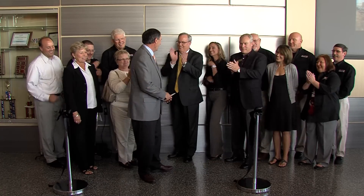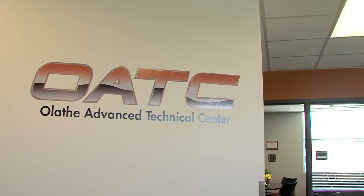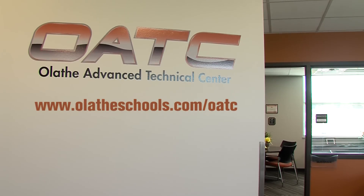Thanks to community support and outstanding programs, students will be prepared for a future in the ever-growing automotive and welding industries. For more information on the Advanced Technical Center, go to www.olatheschools.com/OATC.